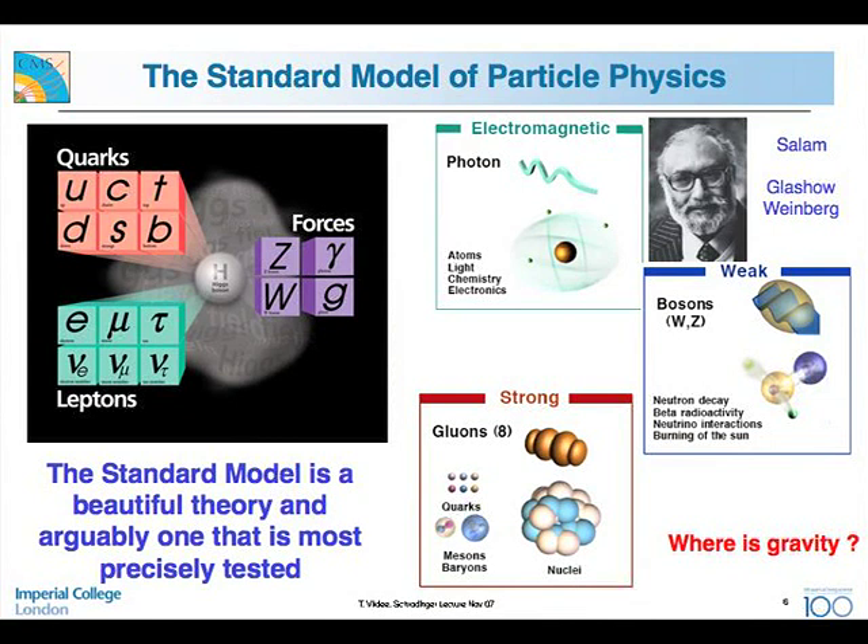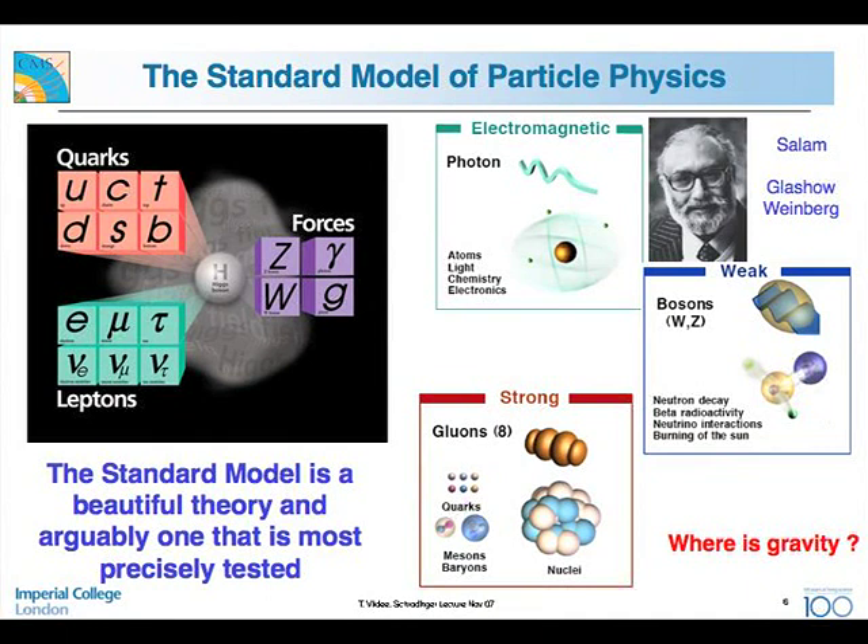The standard model of particle physics consists of matter particles and the forces that govern their behavior. We have three of the four forces — gravity is missing — and three generations of quarks and leptons. The first generation is what is needed to construct what we are made of. The other two generations appeared afterwards. To understand the difference between matter and antimatter, you need at least three generations. The forces are electromagnetism, weak interaction, and strong interaction. Electromagnetism governs what happens in atoms and electronics. The weak interaction is powering the sun.